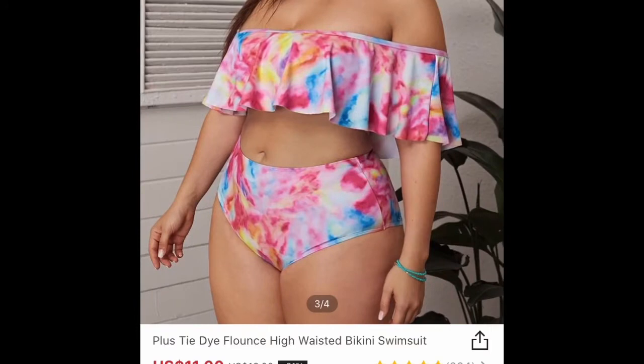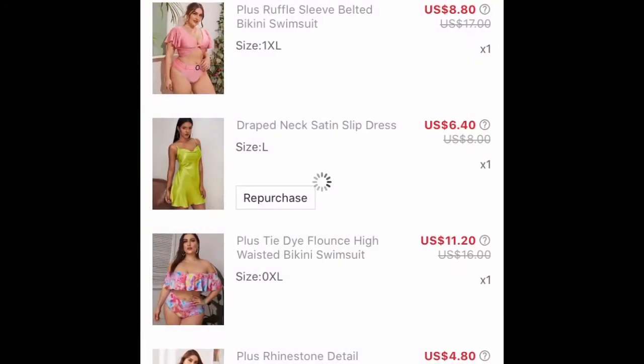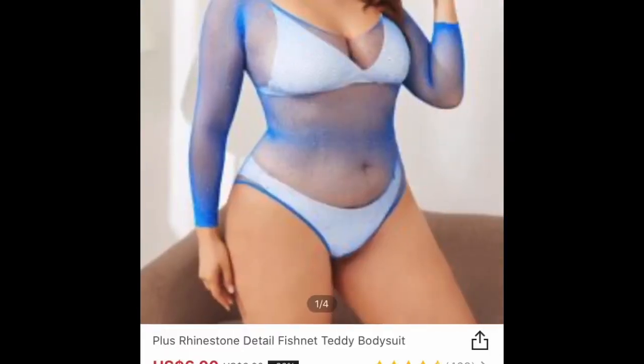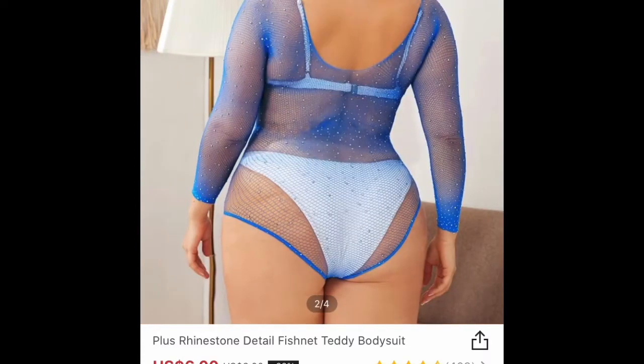I also went ahead and bought this bathing suit — it's cute, but I don't like how high the panties went. To me it kind of created a little bulge, so I didn't really like how high the panties went, but it's still very cute.